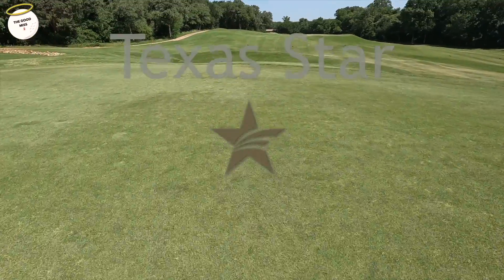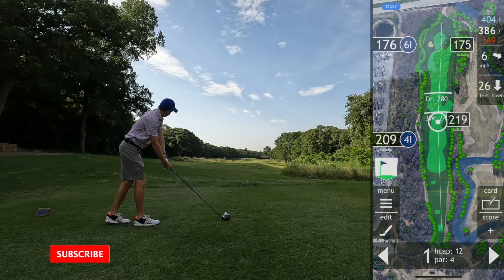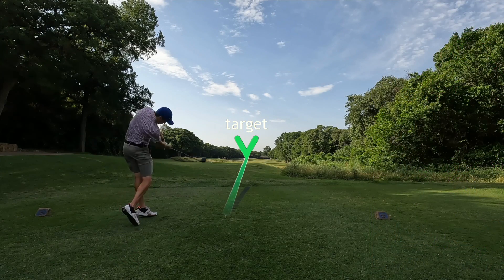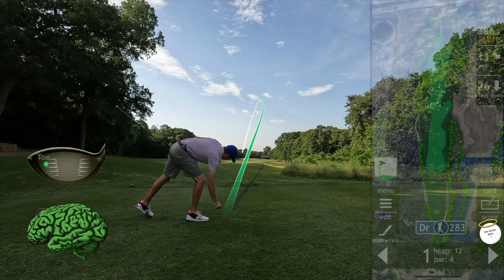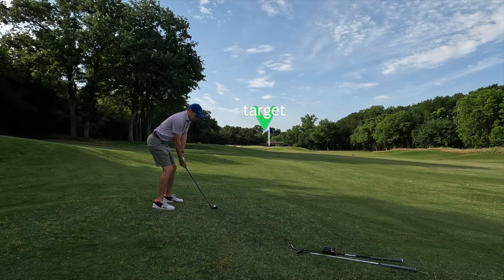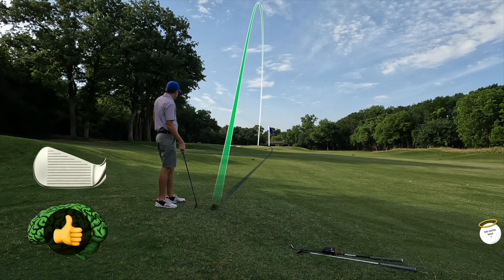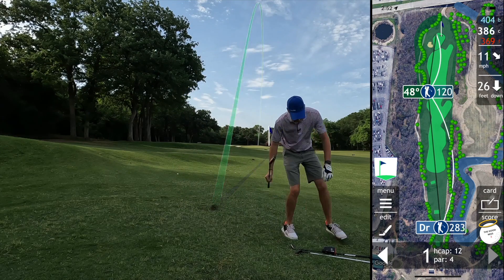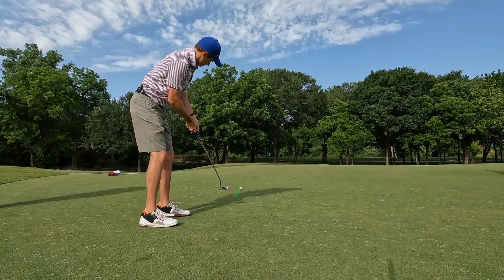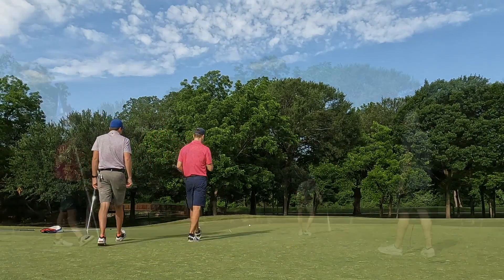This golf course has one of my favorite layouts because it's interesting but it's not old-school stupid tricked up. Second shot of hole one, 120 on the dot — cut a little. Yeah, I ain't mad at it. Give it to me — thank you, man. That rolled out a lot.